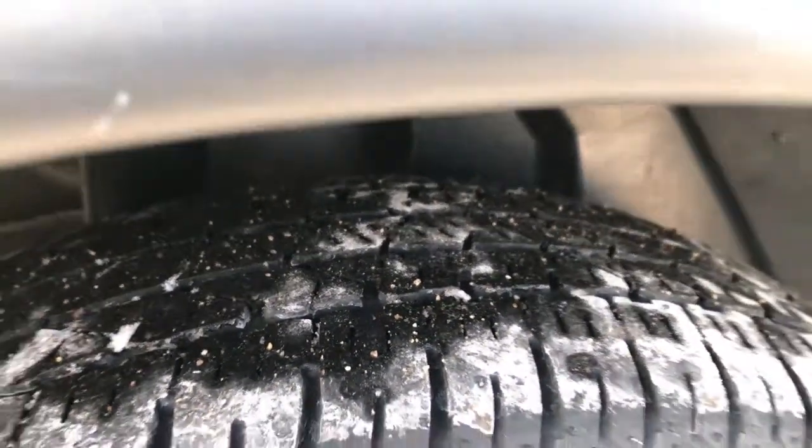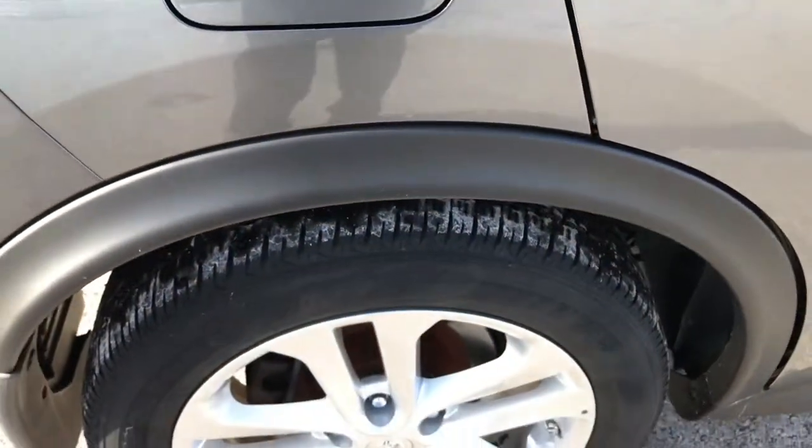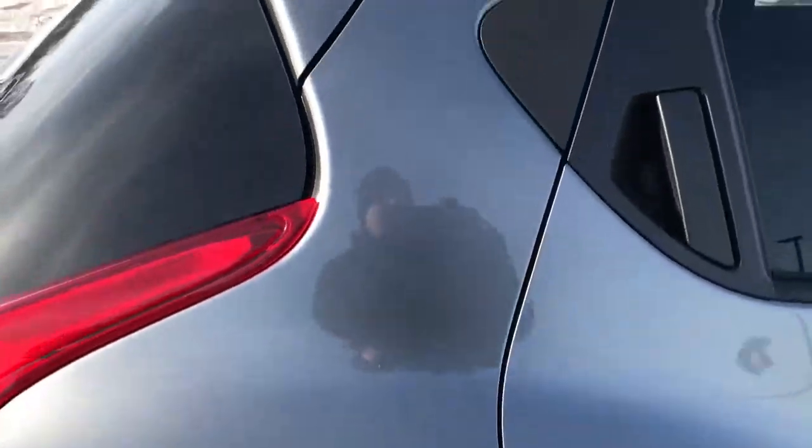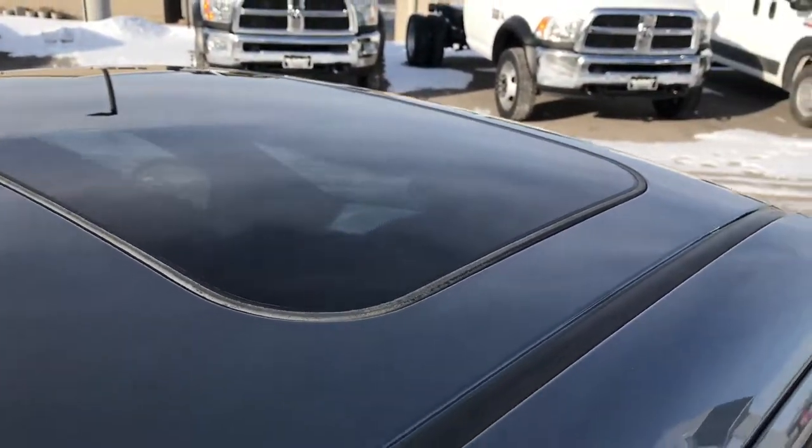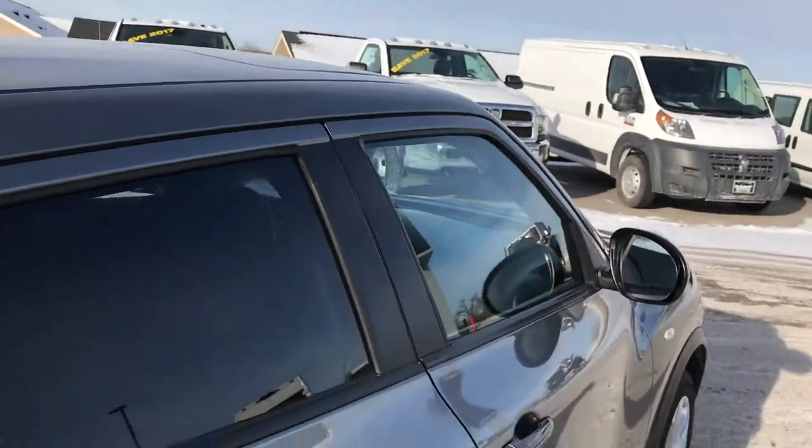It looks like the back tires have just as much tread as the front tires. I didn't see any scuffs or scrapes on that back rim. The roof is in really nice shape as well — as you can see it has a power sunroof.